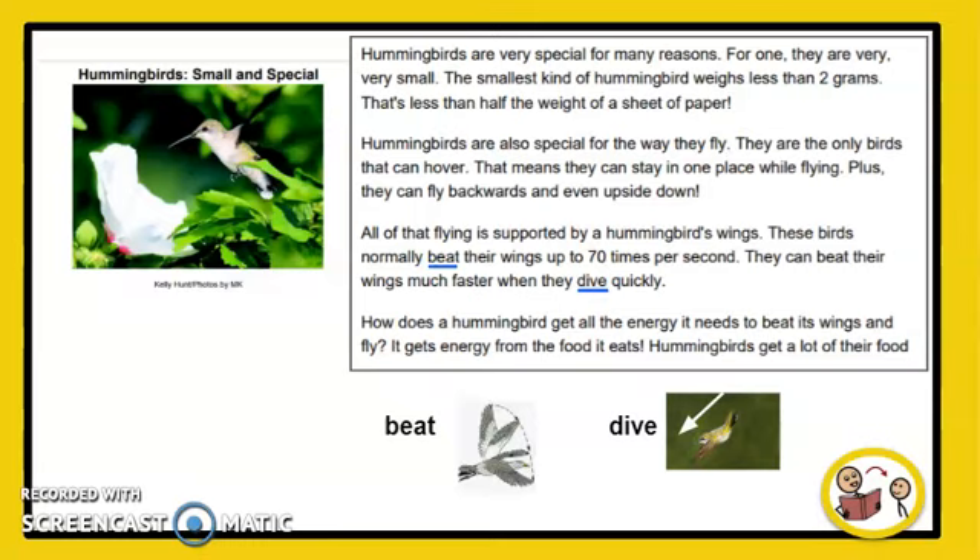Hummingbirds are very special for many reasons. For one, they are very, very small. The smallest kind of hummingbird weighs less than 2 grams. That's less than half the weight of a sheet of paper.